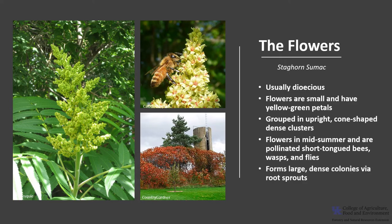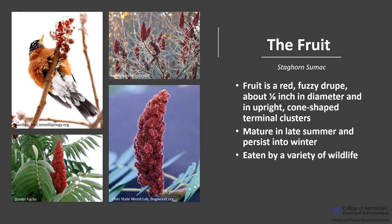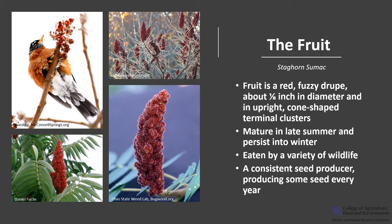Staghorn sumac also forms large, dense colonies via root sprouts, and studies have shown that this mode of reproduction results in the largest number of stems. The fruit of staghorn sumac is a red, fuzzy drupe, which is a berry-like fruit. The drupes are about one-eighth inch in diameter and are in upright, cone-shaped terminal clusters. The drupes mature in late summer around September and will persist until winter. The fruit is eaten by a variety of wildlife who are responsible for seed dispersal, and seed germination is enhanced by passing through the animal's digestive system. Staghorn sumac is considered a consistent seed producer, producing some seed every year.